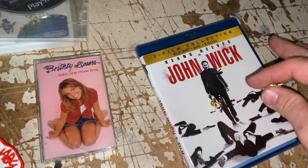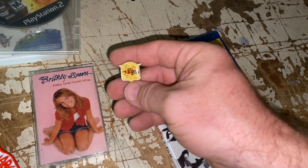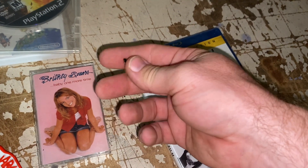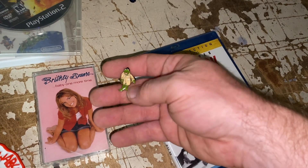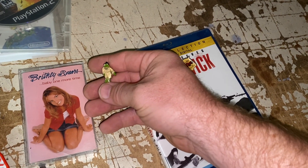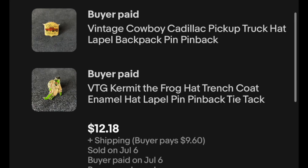Another viewer sale here — this all one purchase. We've got another pin, this is the Cowboy Cadillac pin, got the old pickup truck there. And then another Kermit pin — he's got the trench coat and a hat. I said something about maybe Detective Kermit, and somebody said no, that's TV Kermit — it's Frog on the Street. So this is News Reporter Kermit. We've got those two pins bought together, $12.18 plus shipping.